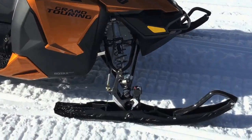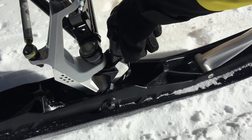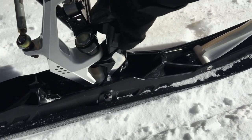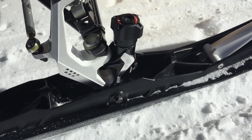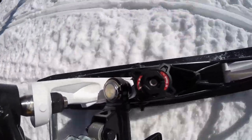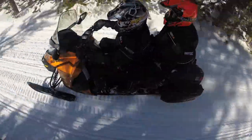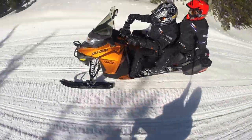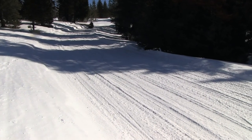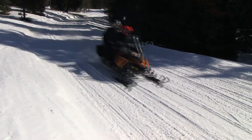One of the nice benefits on the Grand Touring this year is the new Pilot Adjustable Skis. It previously had the Pilot SL — really non-aggressive skis — and the Pilot TS lets you have non-aggressive or very aggressive skis with the adjustability. A lot of guys ride these things hard just like anybody else, and to have that adjustability and aggressiveness in the ski when you've got a lot of weight on the back with two passengers, that's a big benefit.